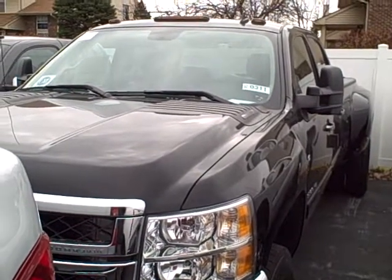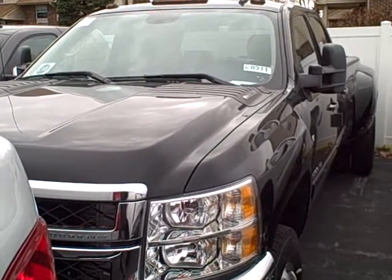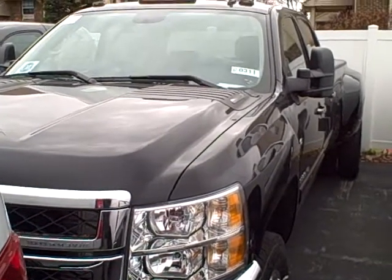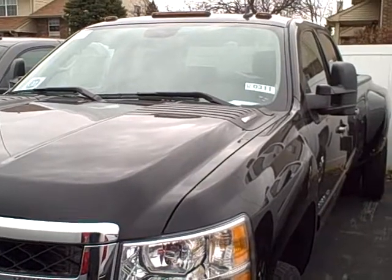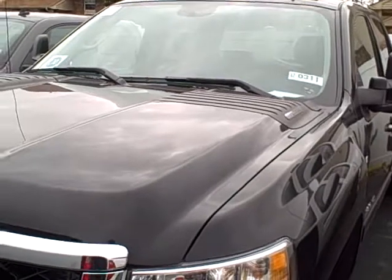Hi, this is Angie Gondek from Apple Chevrolet. This is the Silverado 3500 HD that you had in your inquiry. At least it's the one we have right here on the lot. This way I can give you an overview.